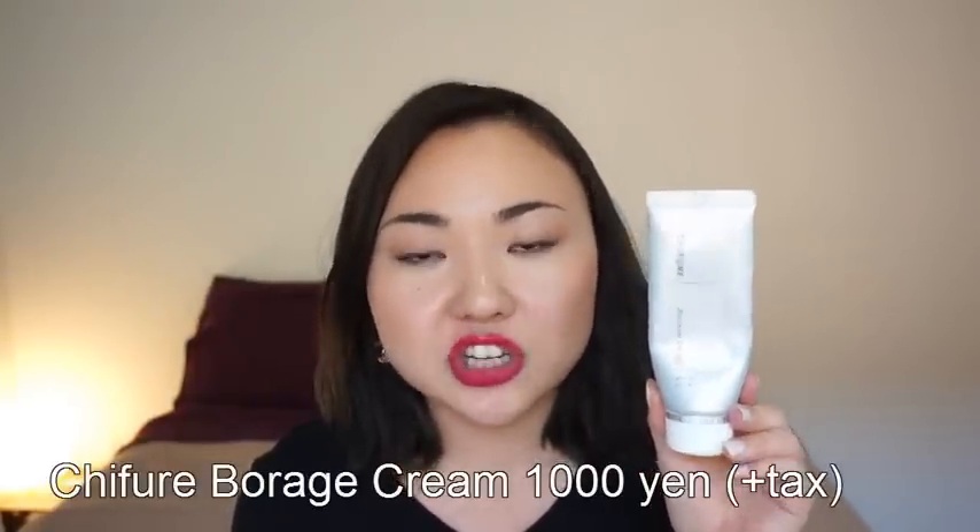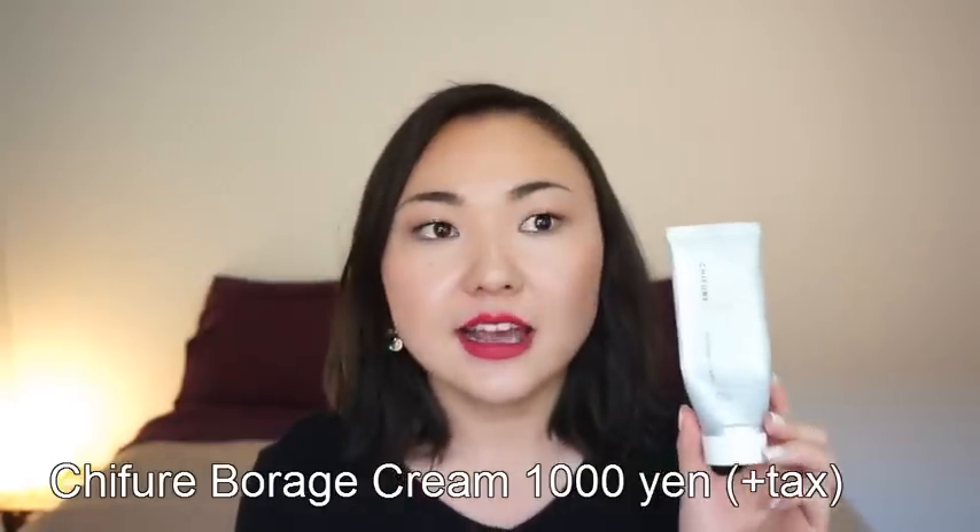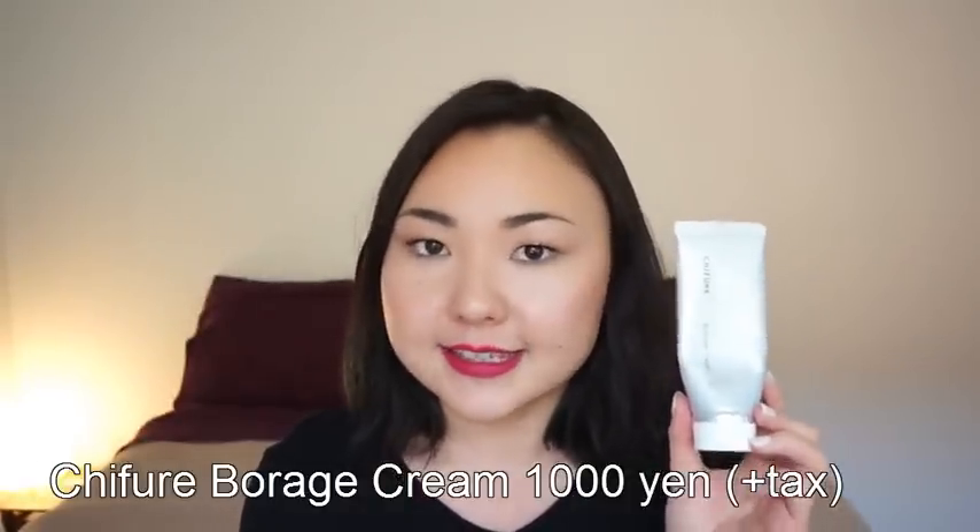The first thing is this borage cream from Chifure. This is a Japanese brand and such a great cream because this literally saved my skin from all the misery. I'm not exaggerating. I already said that I had dehydrated skin in the last favorite video, which you can check out right here — and you can check out the whole story history of my dehydrated skin.